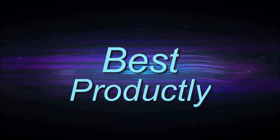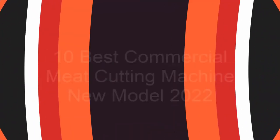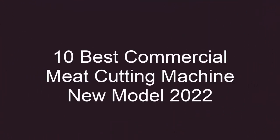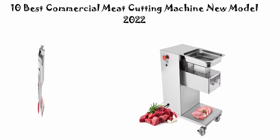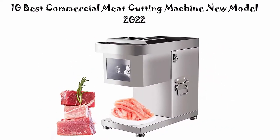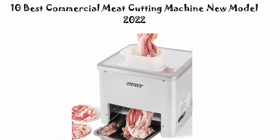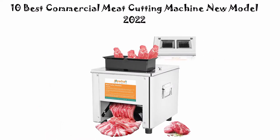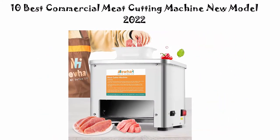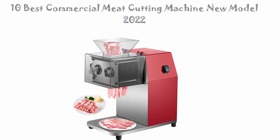Welcome to Best Productly. 10 Best Commercial Meat Cutting Machine New Model 2022. We are going to check out the top 10 best commercial meat cutting machines. This list is based on my personal opinion, and I try to list them based on their price, quality, durability, and more. If you want to see their price and find out more information, you can check out the link in the description and comment section below. Let's get started.